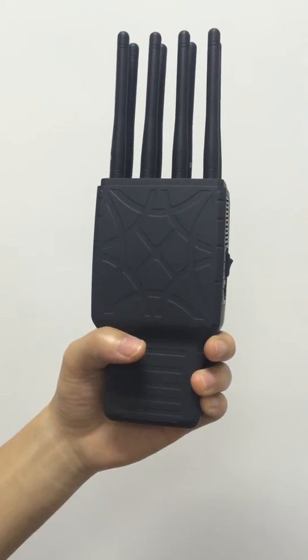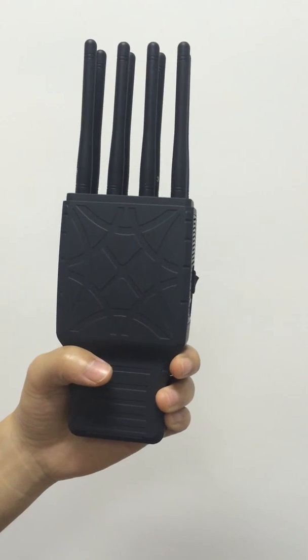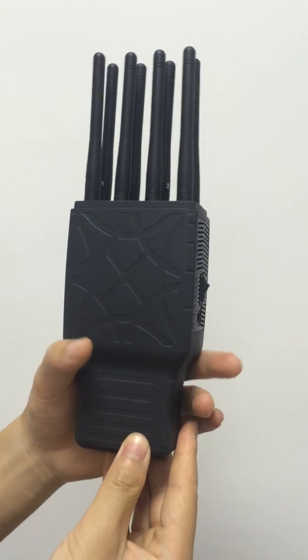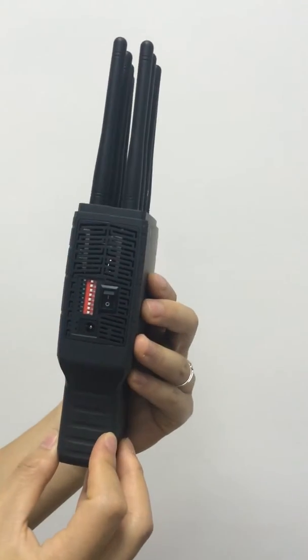This jammer has a total power of 5.5 watts, so it has a working time of 1.5 hours.